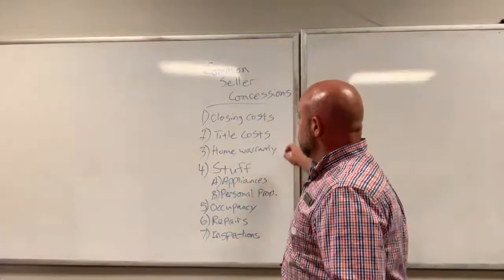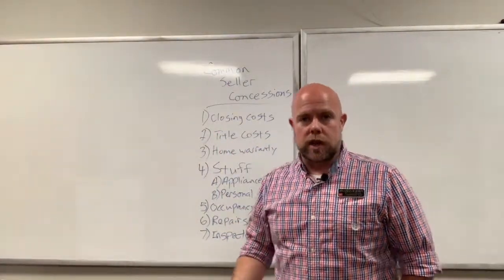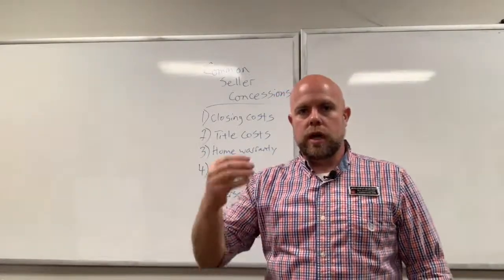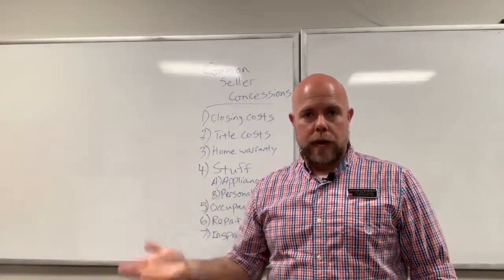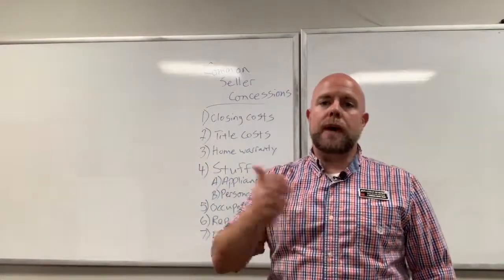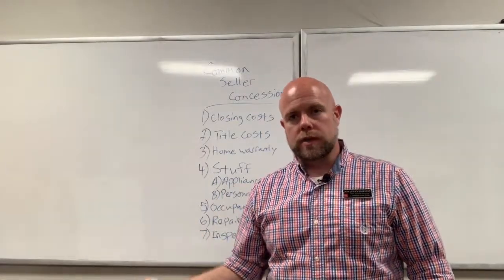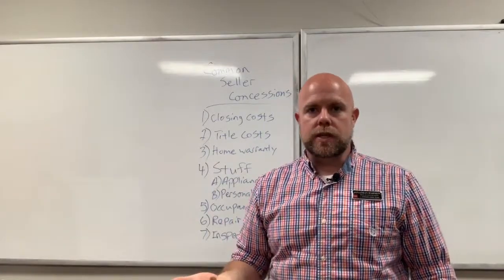The first and probably most common example is closing costs. Anytime there are closing costs involved in a loan or transaction, it's always a cost to the buyer. The seller can pay some of those on behalf of the buyer, but those are buyer costs — and if the seller pays them, that's a concession.